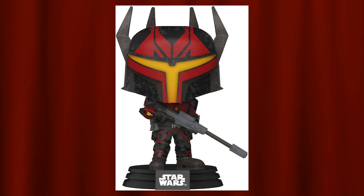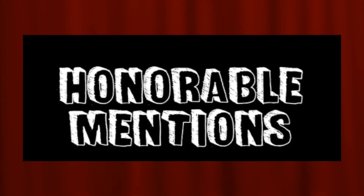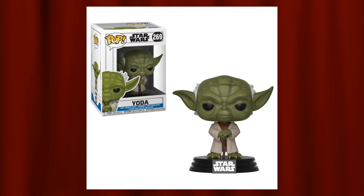Before we get to number one, I have an honorable mention — Gar Saxon. It's a really cool pop; I love how the helmet has those horns popping up and the blaster looks really cool, though I don't think there's quite enough going on to make the list. I also have a second honorable mention — Yoda from the Clone Wars. It's a really cool Yoda pop; they did a great job making him look just like he did in the Clone Wars, which was quite different from the prequel movies or Empire Strikes Back.